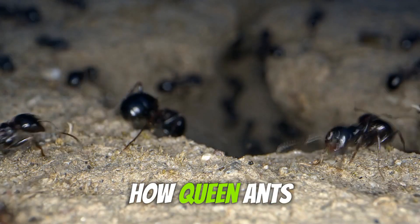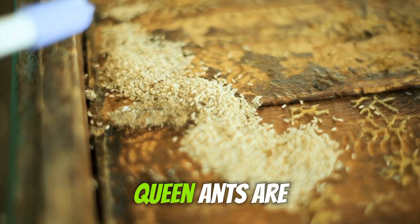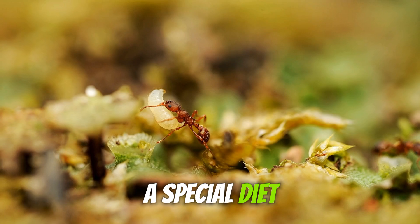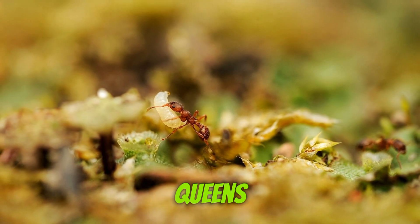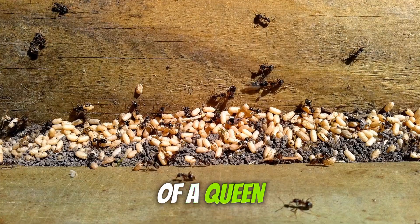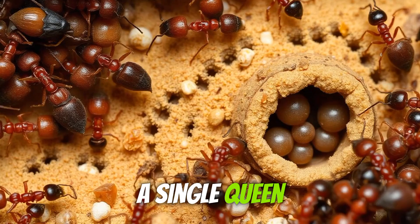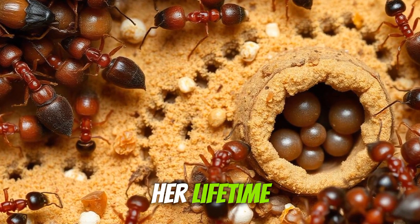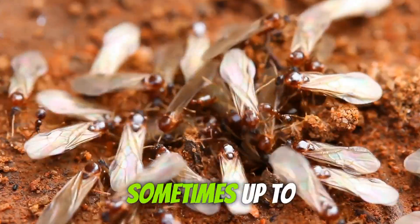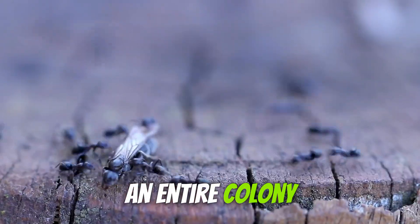Let's start with how queen ants come into existence. Unlike worker ants, which are born from regular larvae, queen ants are selected from birth. They come from the same eggs as worker ants but are fed a special diet that allows them to develop into queens. This special treatment begins right from their larval stage. The primary role of a queen ant is to lay eggs — lots and lots of eggs. In fact, a single queen can lay millions of eggs over her lifetime. Queens are significantly larger than worker ants and live much longer, sometimes up to several decades. Imagine being the sole mother to an entire colony — that's quite a responsibility.